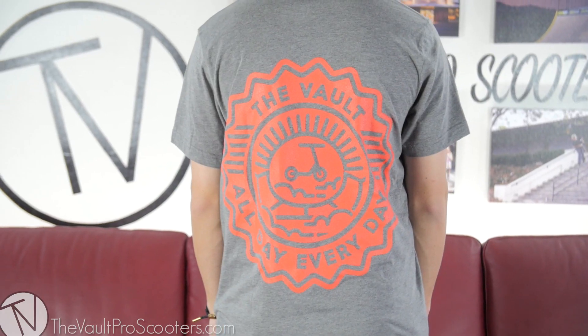Whoa, would you look at that! So you guys are actually looking at the gray and red colorway, and it's the same exact design as the one I just showed you — says 'Vault All Day Every Day' with a little bit of booter action and the same logo on the back.